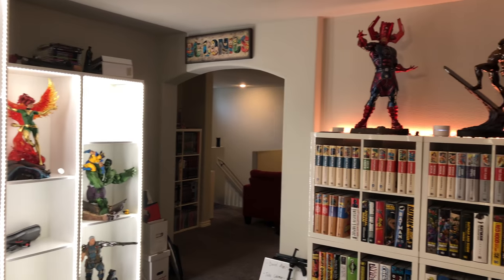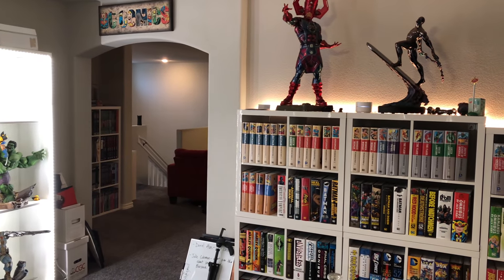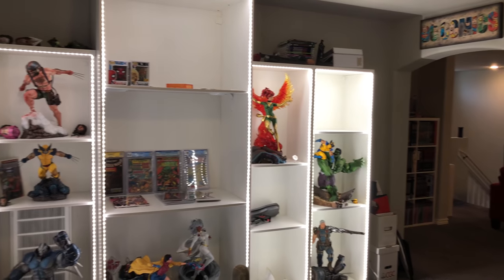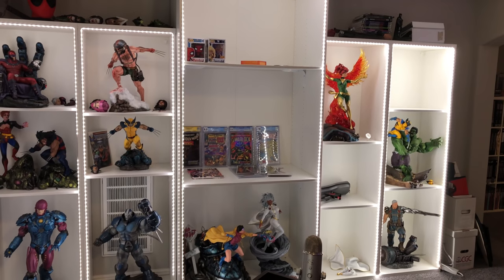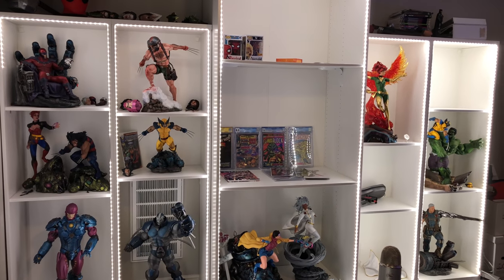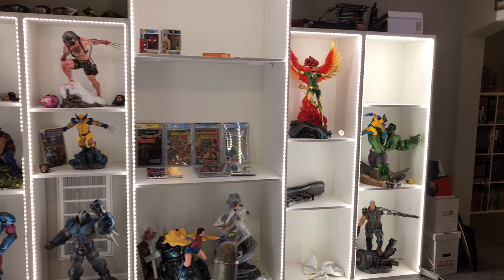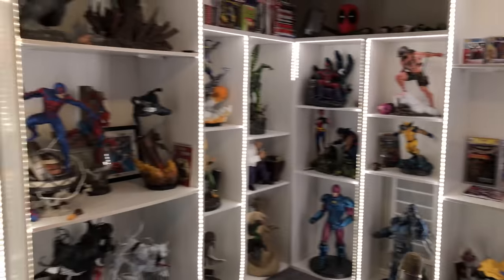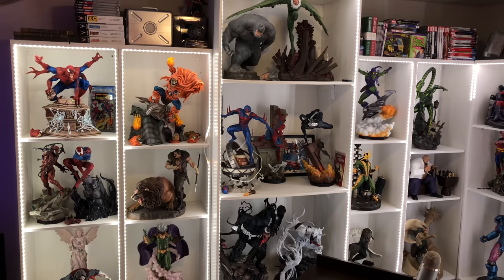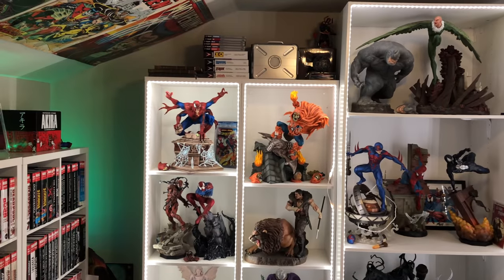Let me know what you guys think about the updated room tour. Make sure to subscribe to the channel for more room tours. As we go on this X-Men journey we're gonna fill this bad boy up, maneuver some pieces around, and get this X-Men wall looking like this Spider-Man wall. Also look out for that fan art Demogoblin too.